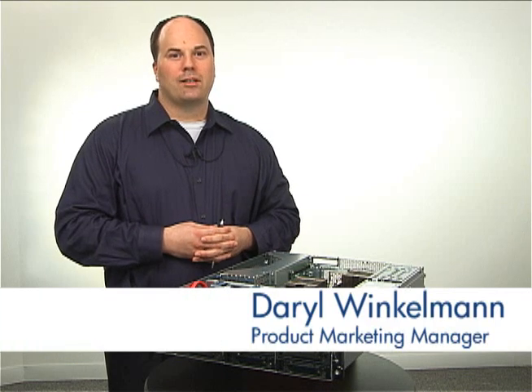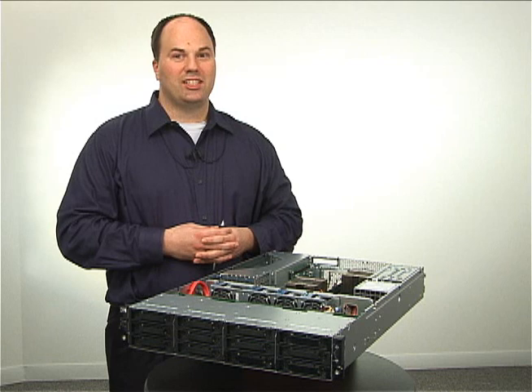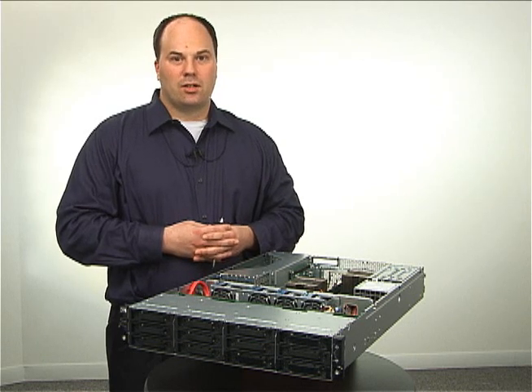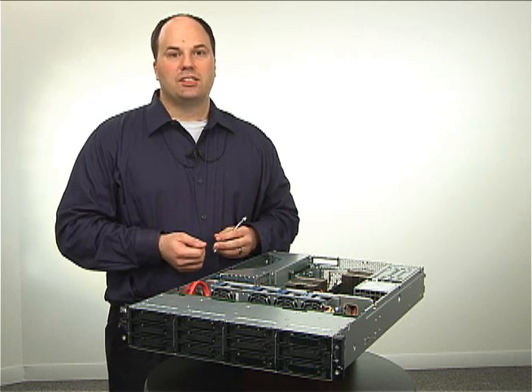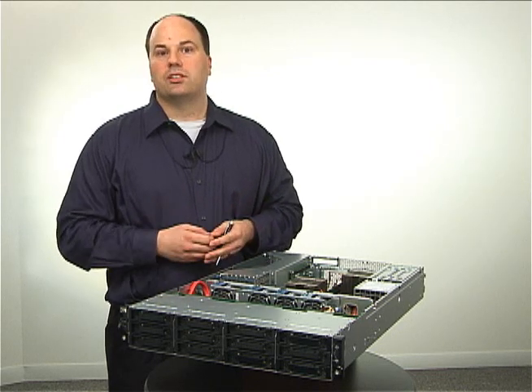Hi, I'm Darrell Winkleman, Product Marketing Manager for the HP ProLiant DL180 G6 Server. This server is an extremely versatile one that targets both HPC and scale-out computing and succeeds in other target markets as well.